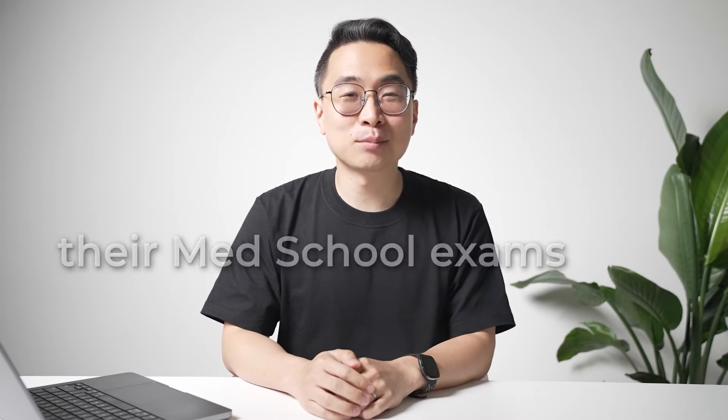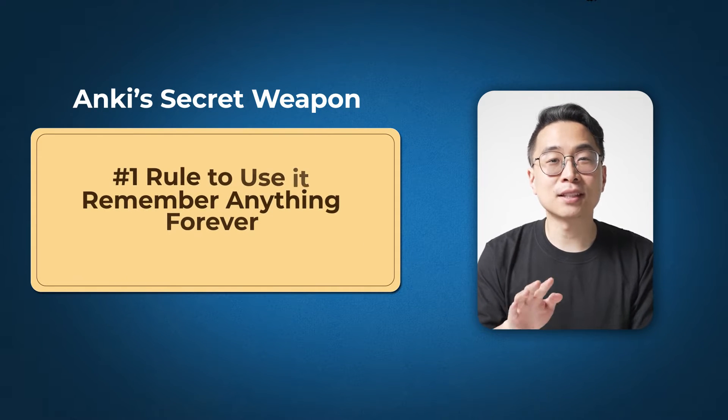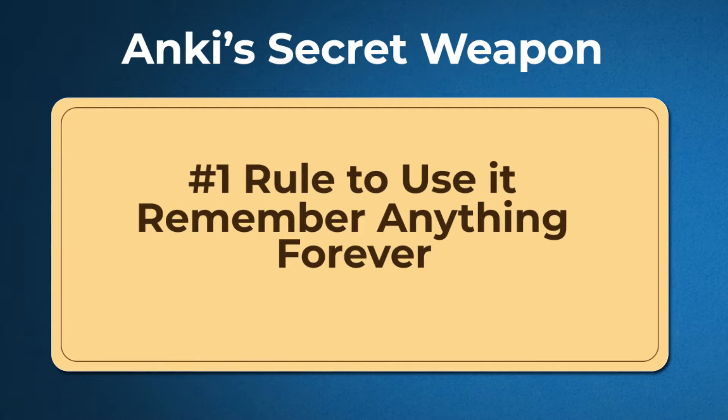Med students either love Anki and crush their med school exams, or they hate it and drown in flashcards. I hated Anki to start and almost quit, but eventually scored in the 99.9th percentile on Step One and matched at Harvard. In this video, I'll break down what makes Anki the secret weapon for acing med school exams and the number one rule to use it to remember anything forever. Let's dive in.